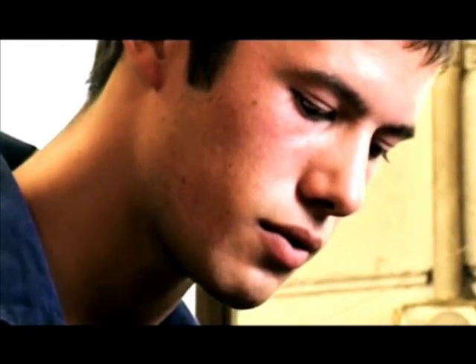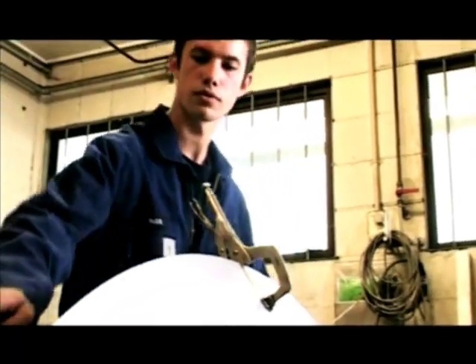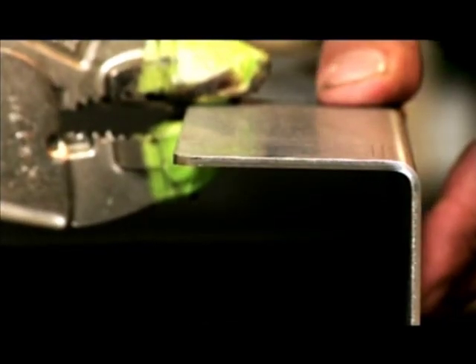Hi, I'm Alex. I work here at Mulcahy Engineering as an apprentice — a light fabrication apprentice, which basically means making things out of lighter metal, or metal less than 3mm thick.